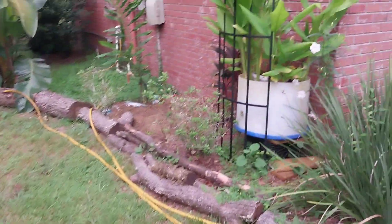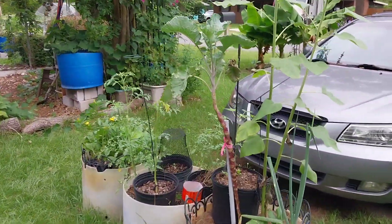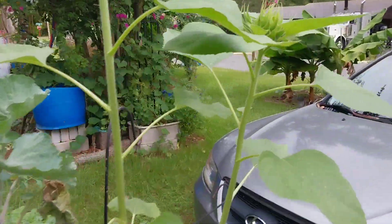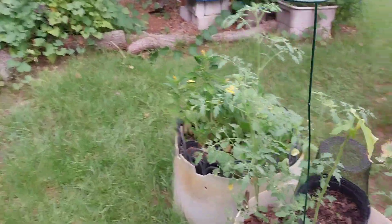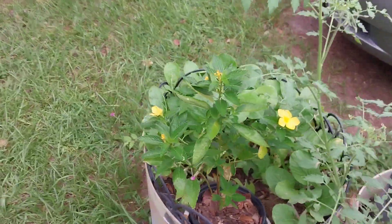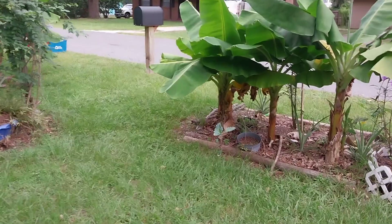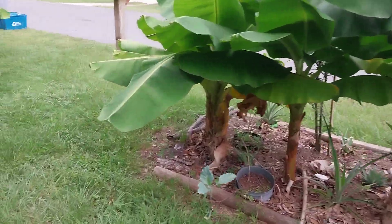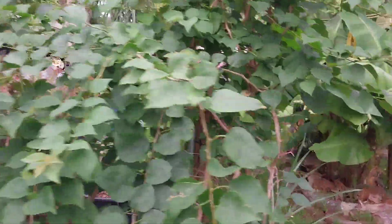The bananas don't seem like they're doing much. Some sunflowers coming up, some little tomatoes, some bok choy. These were planted here this year.